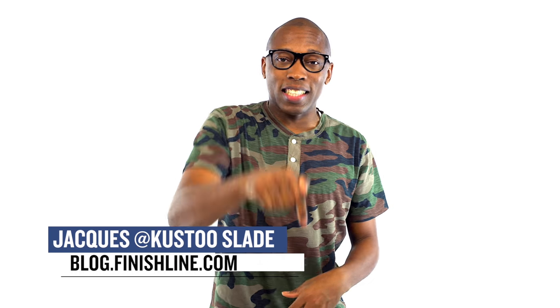This week is pretty low-key when it comes to drops, but there are definitely some things you need to pay attention to. I am Jacques Slade and this is the Heat Check.